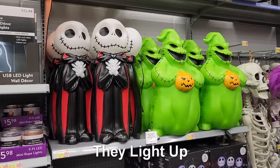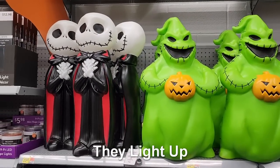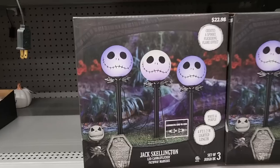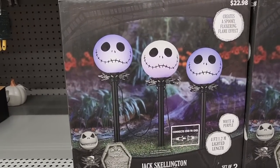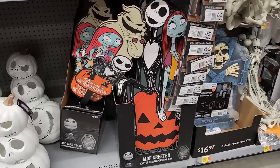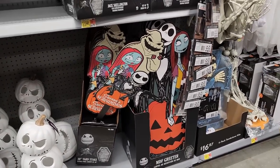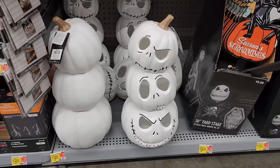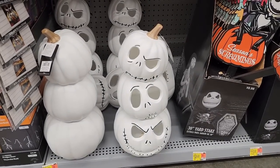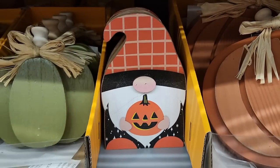$4.00 on these blow molds — Jack Skellington and Oogie Boogie. How cute. $23.00 and you can get three light-up yard stakes. And look, we have the greeters — the big one's $16.00 and the smaller one is $10.00. $20.00 on the stack of jack heads — those also light up. $3.00 on the little wooden gnome.